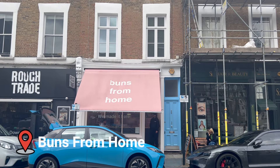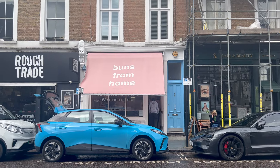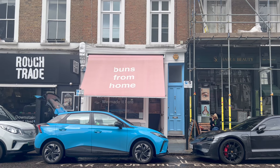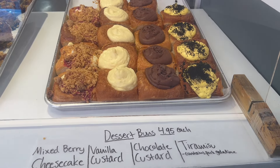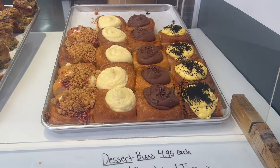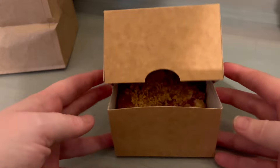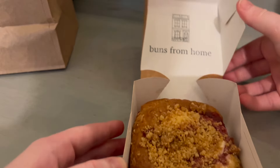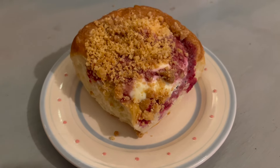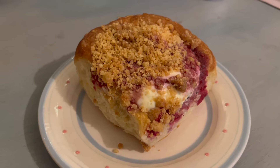Last but certainly not least is Buns From Home, which has about 15 locations scattered across the city including one pretty close to the LSE campus. They specialize in these croissant dessert buns — the bun is made out of a croissant and then they have different fillings inside. Every single weekend they have a weekend special, but they also have a standard menu that is always available. It's another to-go option only, so you can't sit in, but it's a great place to grab a snack and bring it home at the end of a long day.